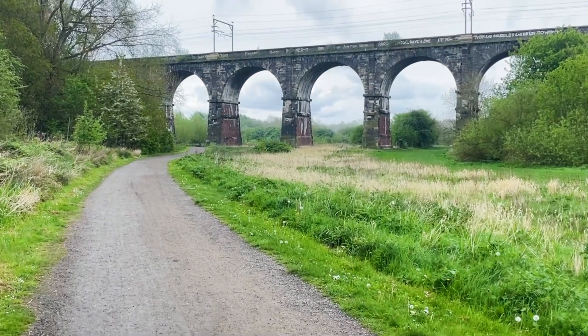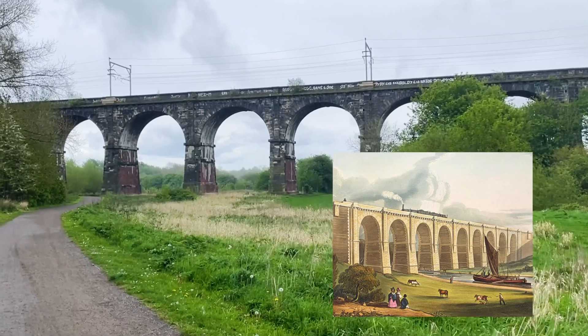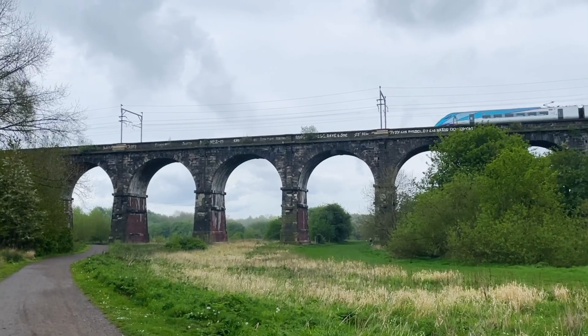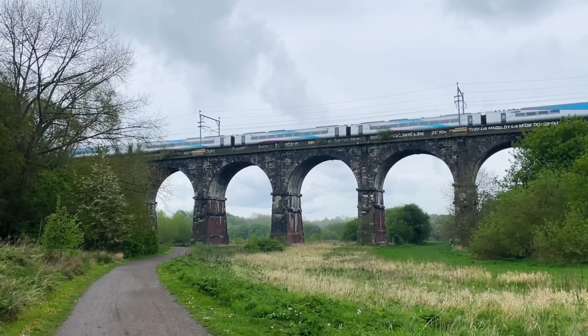And this is what Sankey Viaduct looks like today. The clouds had just opened, England style, as I arrived. And you'll see that the viaduct is still fully functioning, with trains passing over pretty regularly.